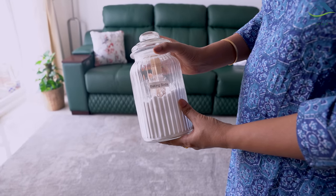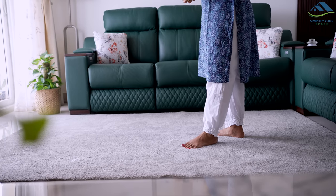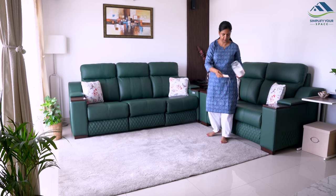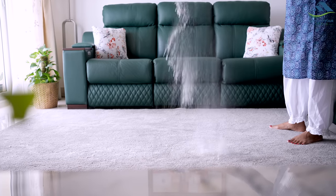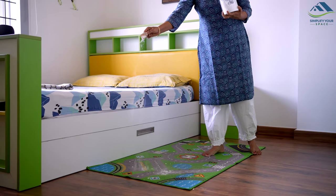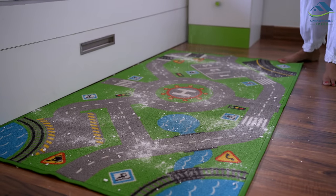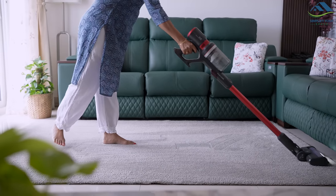Carpets and mats can sometimes trap unwanted odor, especially if you have pets or heavy foot traffic. To remove the smell, simply sprinkle baking soda liberally over your carpet, rugs, and foot mats and let it sit for about 30 minutes, then vacuum it up. The baking soda will absorb any lingering smells, leaving your carpet fresh and clean.